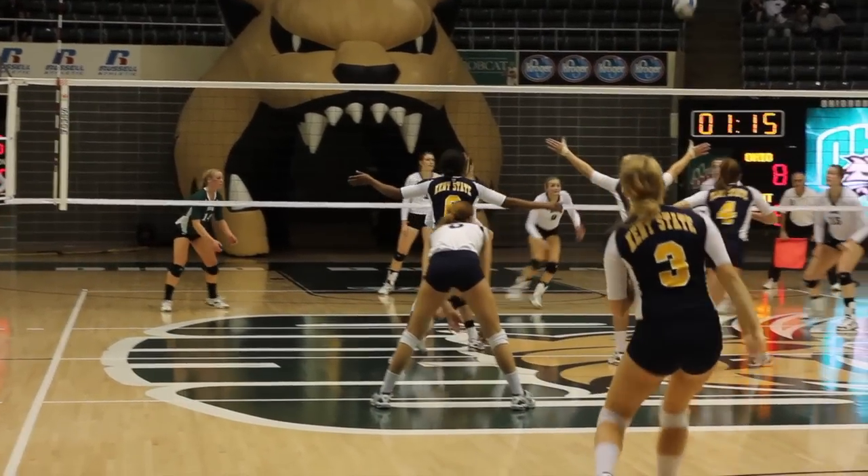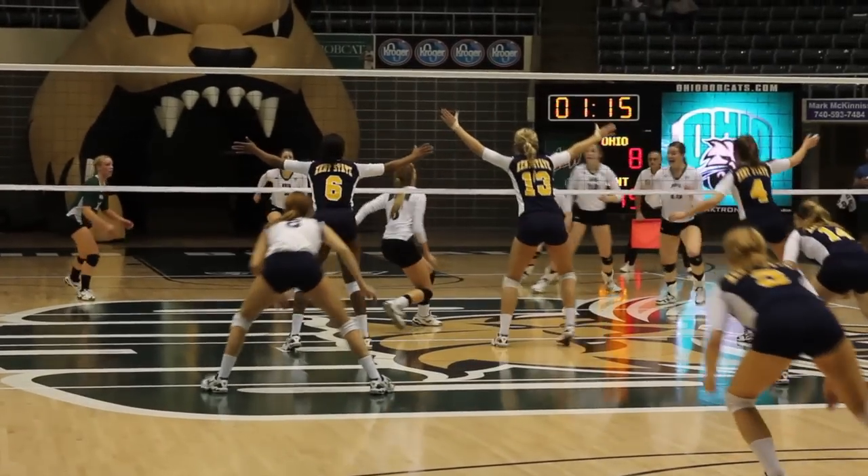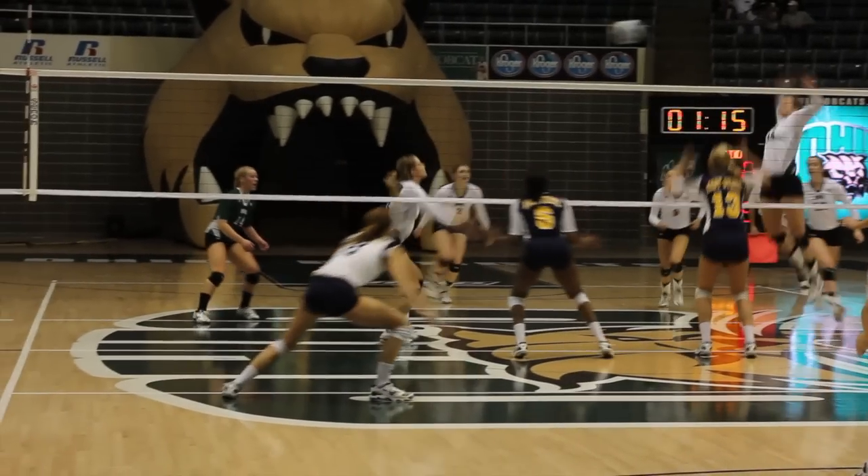Here's Kent State serving, and Lexi on a shoot set in the middle. They manage to get one blocker up, but that's not enough.